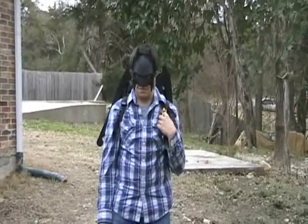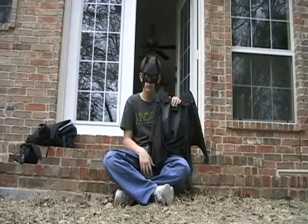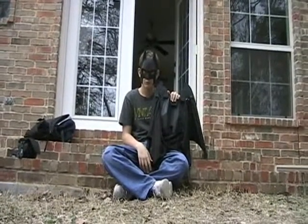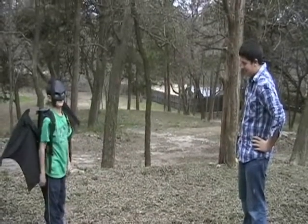No, he uses Extendo Wings. Along with these awesome wings comes a free mask. Warning: mask may cause confidence.